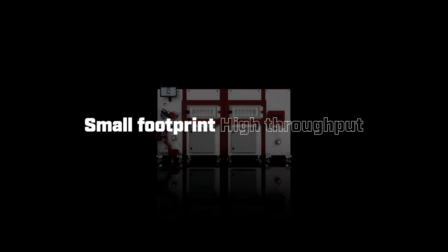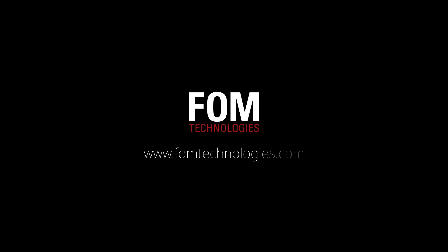FOM Compact Modulo: small footprint, high throughput. Contact us today to learn more. FOM Technologies — coating a sustainable future.